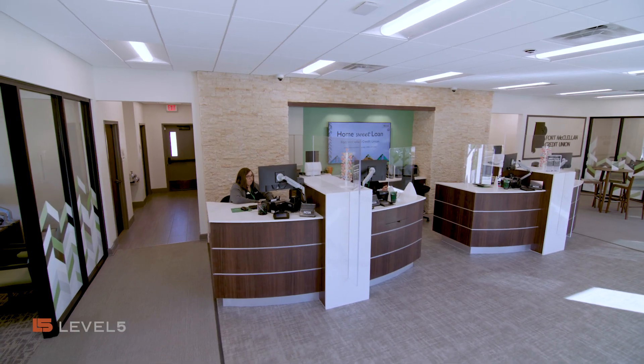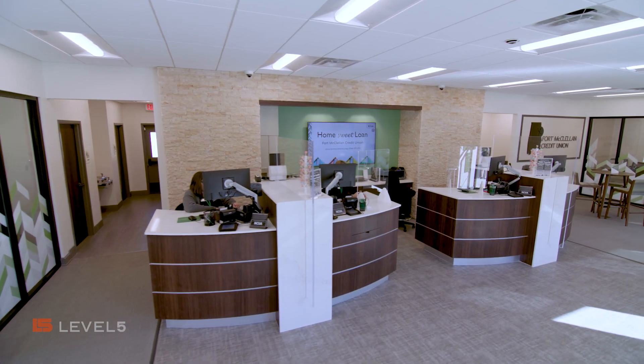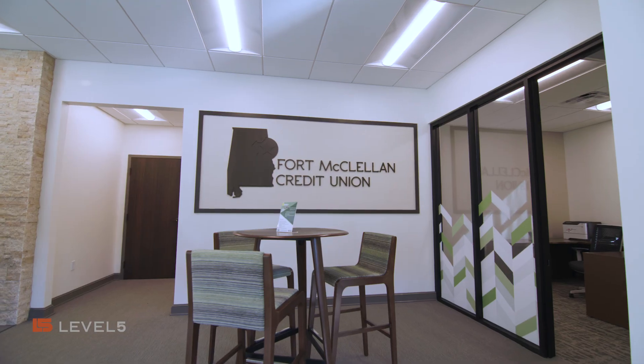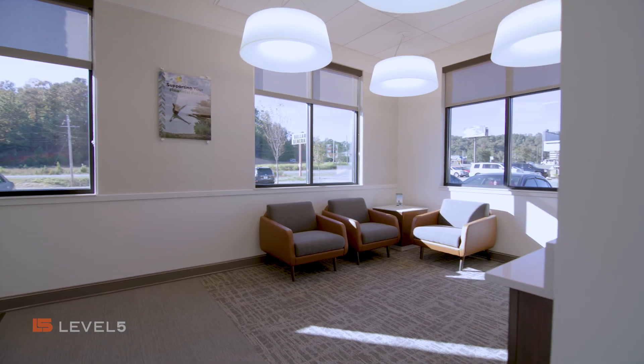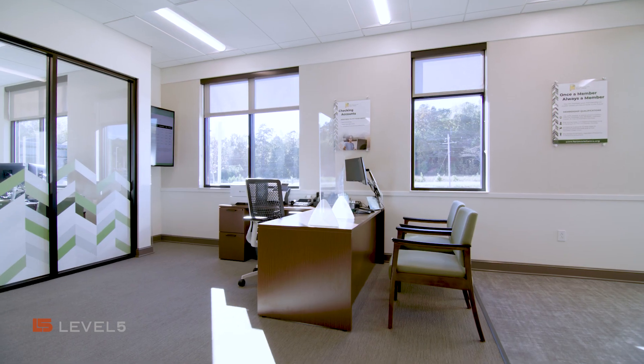The new design of the building has really allowed our employees to interact more with our membership, which is the culture and the dynamic that we are trying to achieve at Fort McClellan Credit Union.